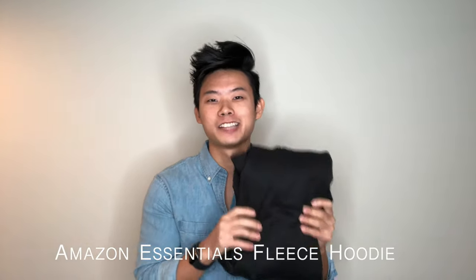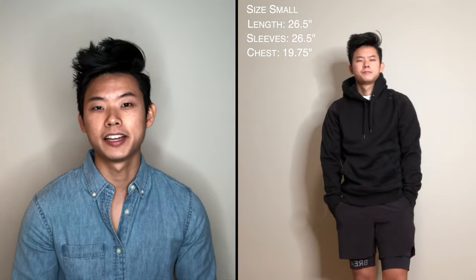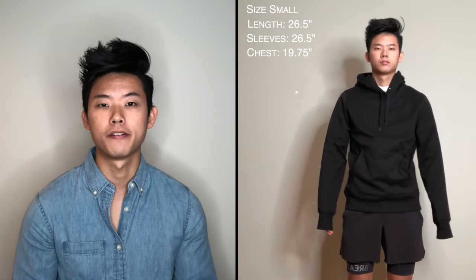Fifth up, we have the Amazon Essentials Fleece Hooded Sweatshirt, coming in at a cost of $17.50, which makes it the third cheapest option. Looking at the fit, these are definitely the slimmest fitting option with a chest measurement of 19.75 inches. After putting these on, the slimmer fit is definitely noticeable in the chest and arms area, as there is much less bagginess in the arms. The length measured in at 26.5 inches, identical to the Champion hoodie, which is still a little long for me. The sleeve length also measures at 26.5 inches, so again, if you have longer arms these might be a great option. Even though this hoodie has a slimmer fit, the elastic waistband and wrist cuffs are actually pretty loose and don't have much functionality. Overall, I would rank this hoodie last in terms of fit.